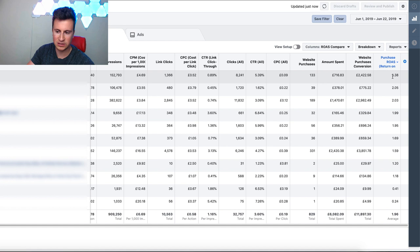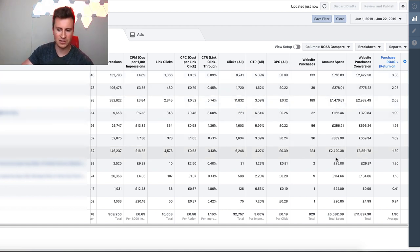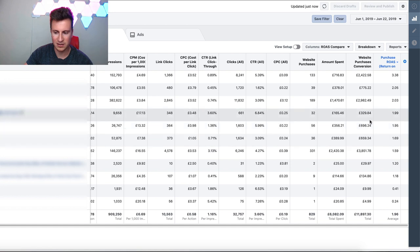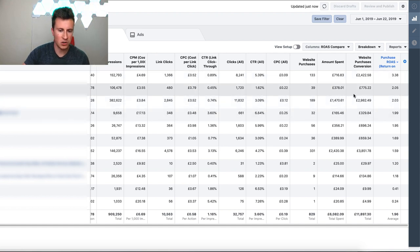Another thing I want to highlight is that I've ordered these in terms of ROAS in ascending order. If you look at the correlation between the ROAS and the amount spent, you can see that on average the more money I spend, the better performing the ads become. This is backed up by what Facebook say themselves - they talk openly about how their conversion campaigns need time to optimize in terms of how much money is spent and how much data has gone through them. In my opinion, that's the number one reason why people fail with Facebook ads: they spend so little they don't give them a chance to actually perform.